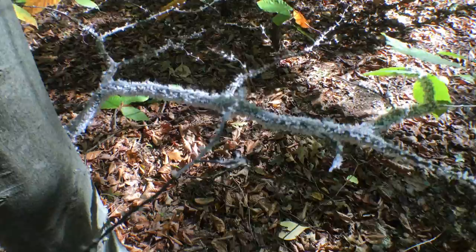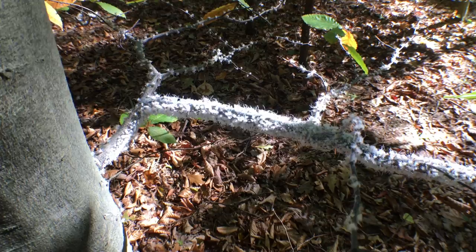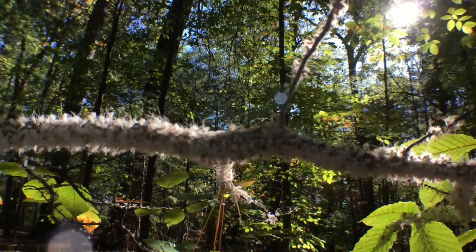That was so freaky — I've never seen anything like that. I think I've read about this. They look like insects, but they're not. I think it's a fungus of some sort. I don't know what it's doing or why it's doing it, but it's pretty darn cool. Look at that — isn't that amazing?